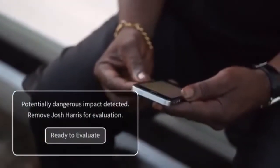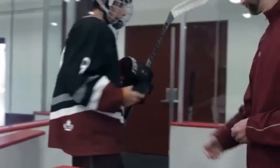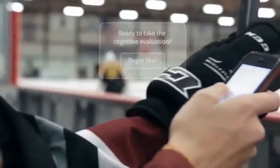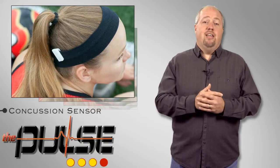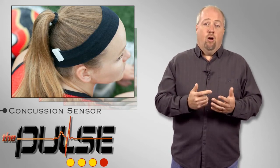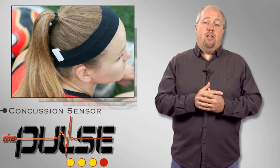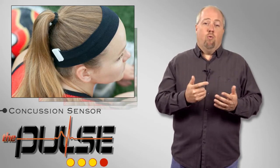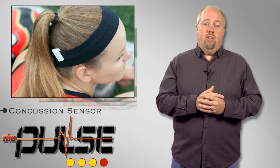The Jolt sensor is a small clip that can easily attach to any piece of head-worn athletic equipment, whether a helmet, headband, or goggles. When an athlete's head accelerates in a potentially dangerous way, the sensor vibrates to alert the athlete. It also connects wirelessly to parents and coaches' smartphones to alert them on the sidelines. With a range of over 100 yards, the sensor stays connected anywhere on the field.